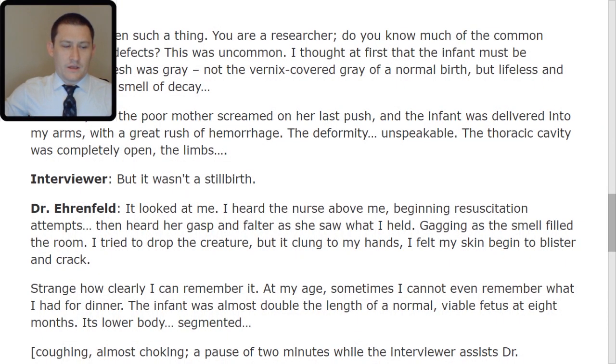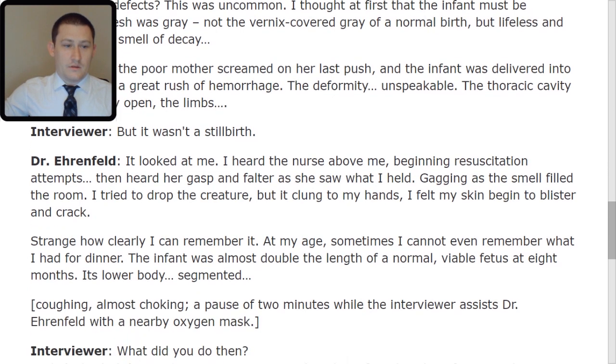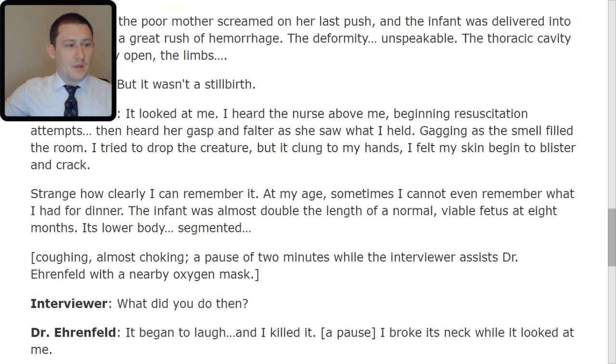I felt my skin begin to blister and crack. Strange how clearly I can remember it — at my age, sometimes I cannot even remember what I had for dinner. The infant was almost double the length of a normal viable fetus at eight months. Its lower body was segmented. A pause of two minutes while the interviewer assists the doctor with a nearby oxygen mask. Interviewer: What did you do then? Doctor: It began to laugh, and I killed it. I broke its neck while it looked at me.